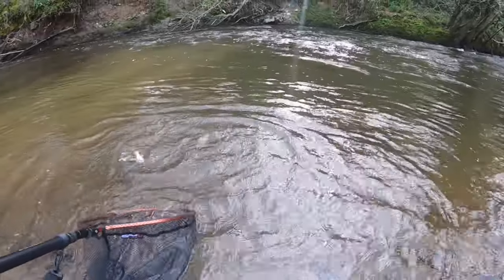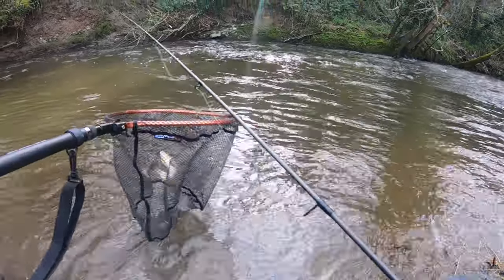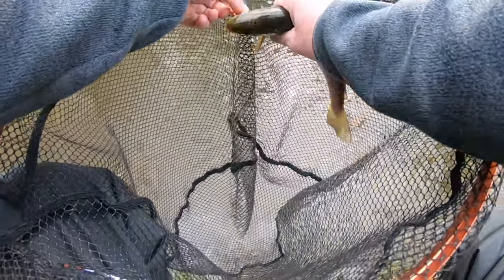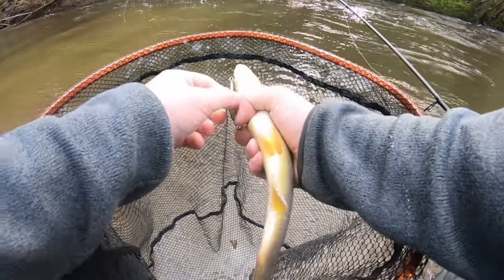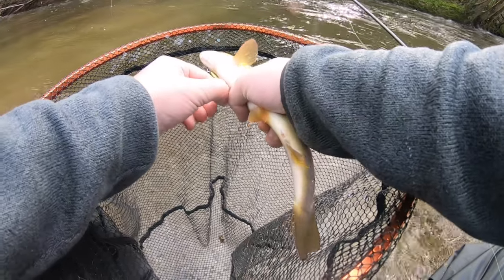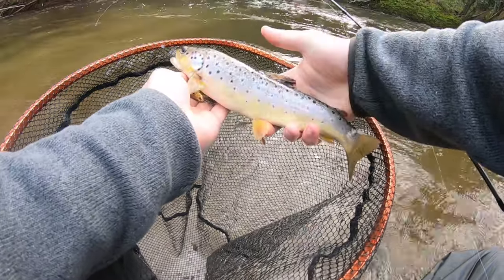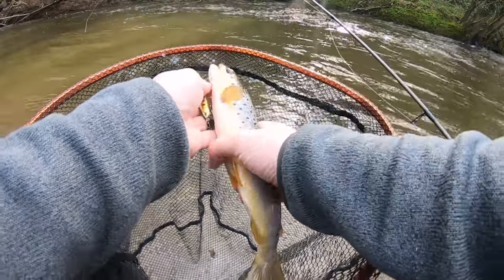Get to christen my new net as well. Oh, get in! There we go. On the wobbler. He's just hooked himself in the fin as well and is jumping about. Anyway, I'll get him unhooked and get him back. But first brown trout of the season — love it. Hopefully the first of many.